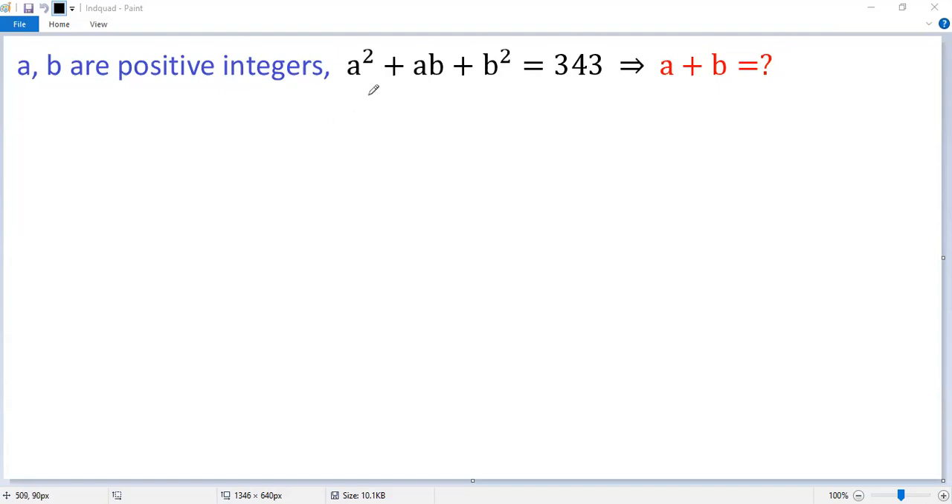A and B are positive integers. A squared plus AB plus B squared equals 343. Let's figure out A plus B.